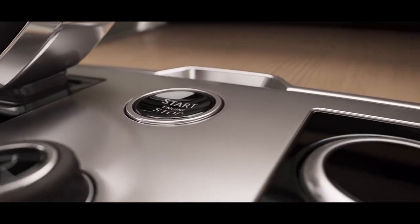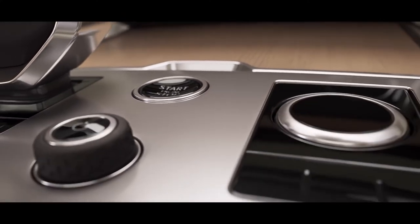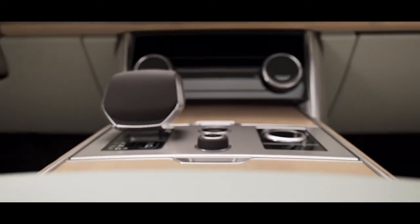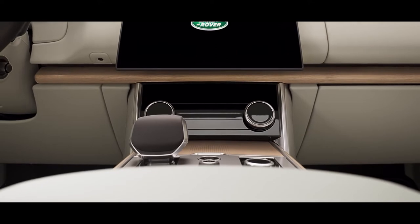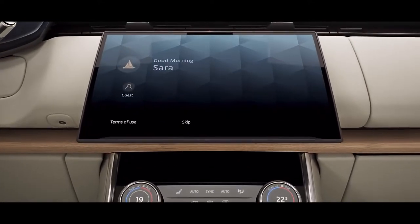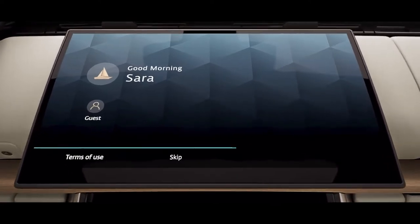Everywhere you look and everything you touch reinforces the feeling that no detail has been overlooked, including a curved glass floating 13.1-inch touch screen with haptic controls.